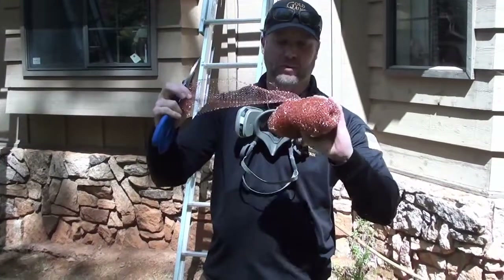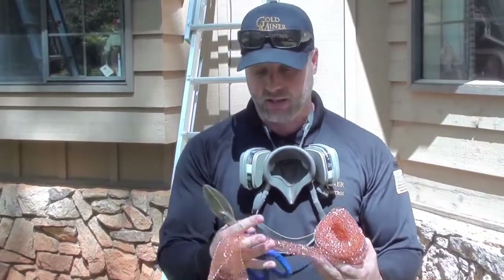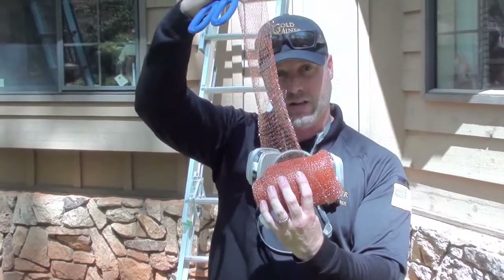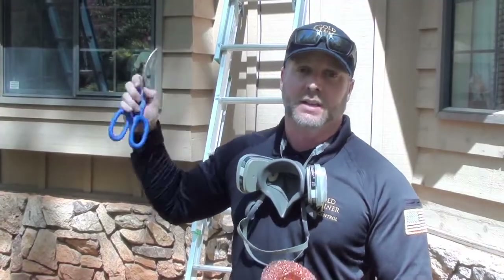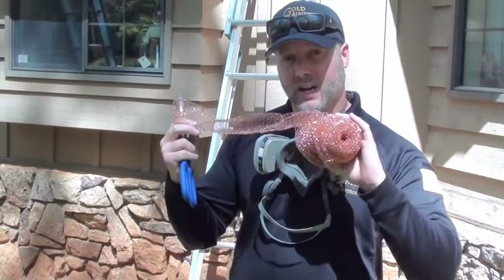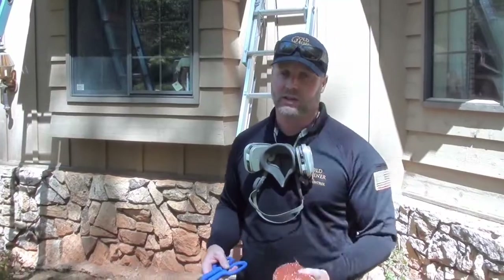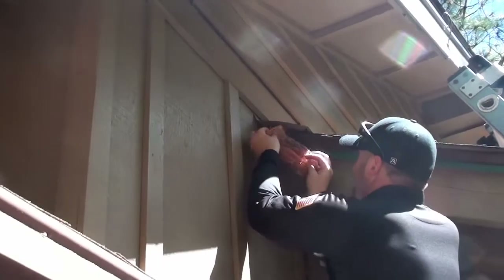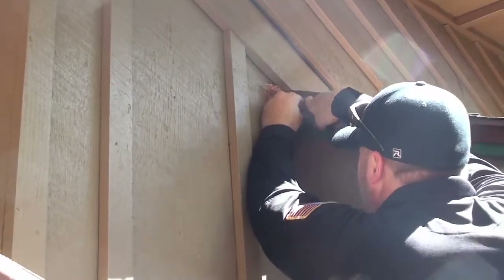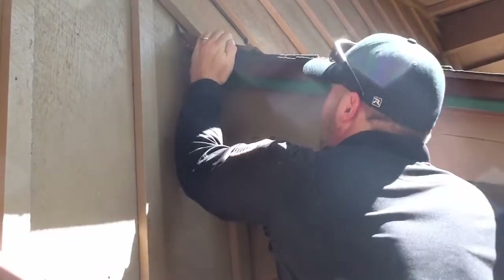Now we're going to seal the ends. I use this copper mesh — the same product we use for rats and mice for rodent prevention — works really good for bats too. I'm going to cut a piece and wedge it in there. Why I like using this is because it's clear, so it still allows airflow through there, especially considering there's probably still some guano in the wall. This will allow air to flow through and dry all that out inside. And because it's copper, it won't rust — if you do steel wool and it gets wet, it will leave rust stains running down the walls. Copper won't rust, and it works really well for sealing up the holes while still allowing it to vent. There we go — nice and tight, now they can't get in there anymore.